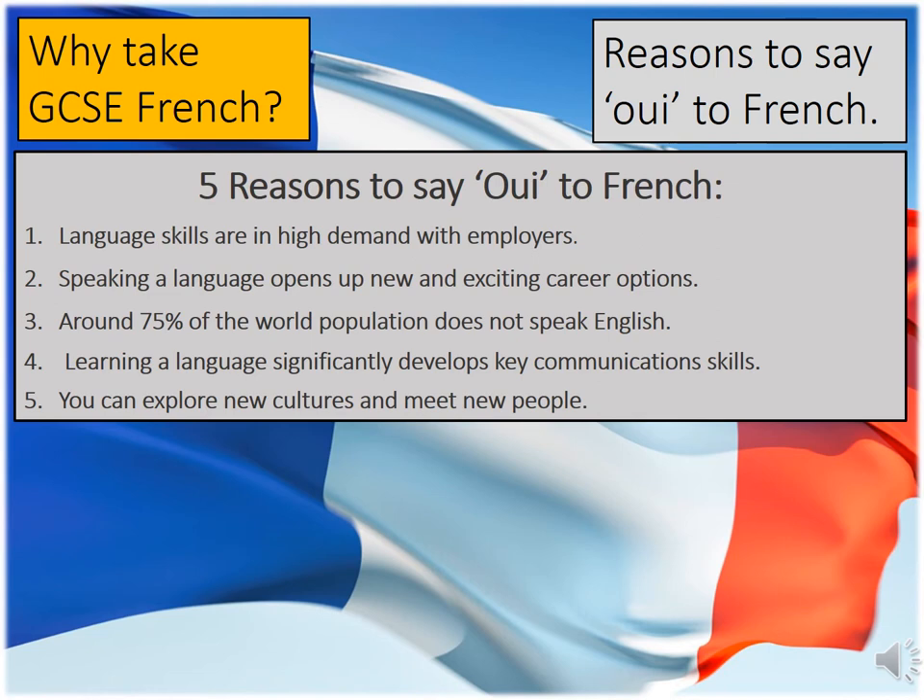Learning a language develops several skills, including communication. From a job point of view, a language will help you with things like negotiating, making decisions, and solving problems, but it will also help you with resilience. Learning a language is very difficult and you will make mistakes; therefore, it's important that you bounce back from them and show resilience to carry on. Finally, you'll be able to explore new cultures and meet new people. You'll have an understanding of diversity and cultural awareness, which will allow you to adapt to new situations as well as working independently and within a team.